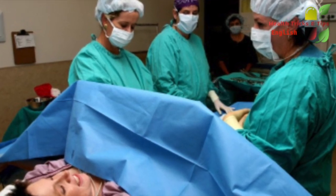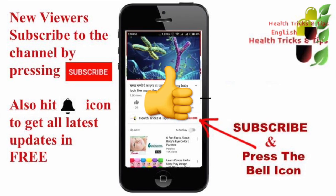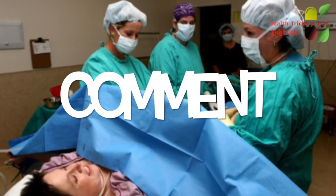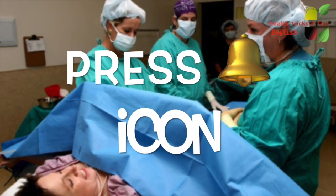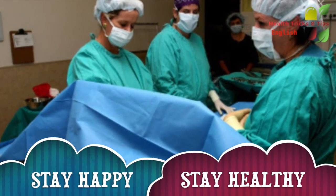So friends, this was a small piece of information — hope you have liked the video. If you liked it, kindly press the like button. If you have not subscribed to our channel, kindly do so. Share this video with people of interest, do not forget to comment, and press the bell icon to get notifications. Thanks for watching — stay happy, stay healthy.